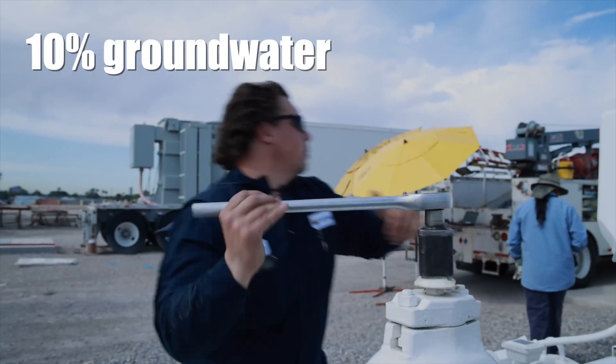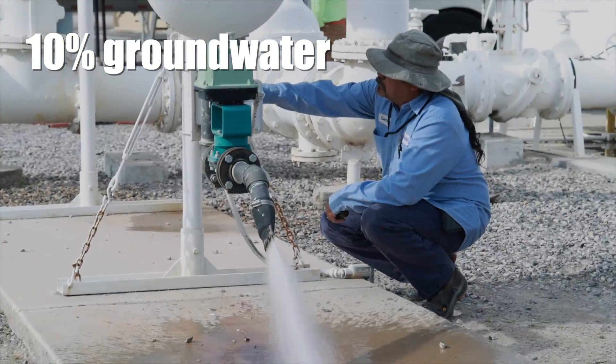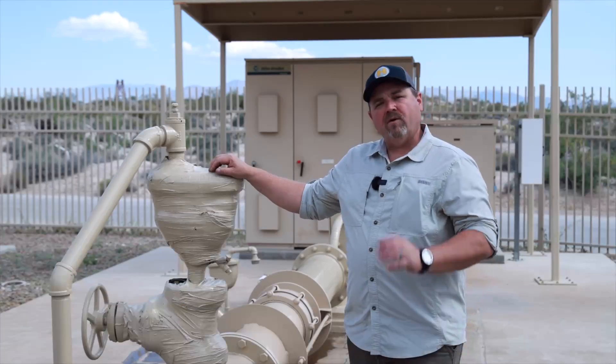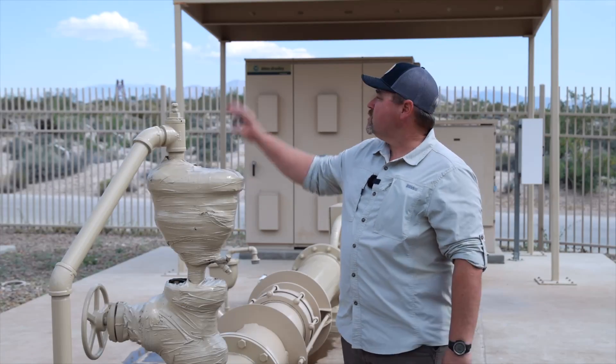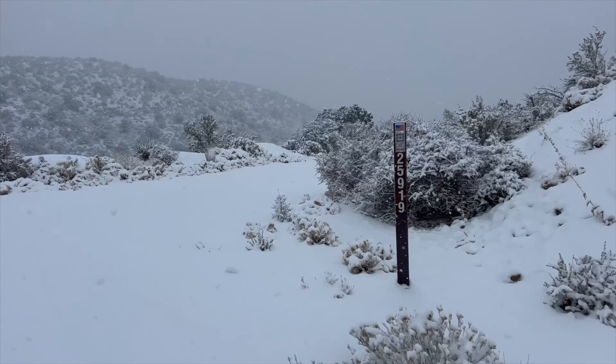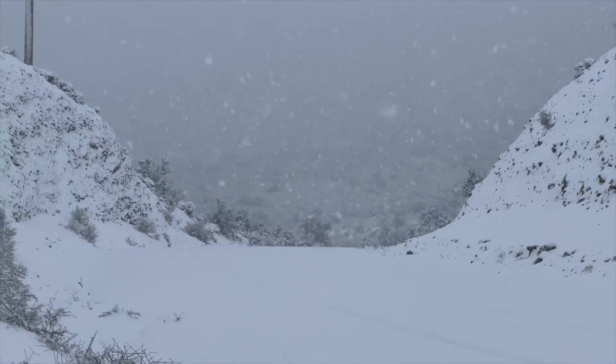Groundwater pumped from these wells accounts for about 10% of our annual usage, where the other 90% comes from the Colorado River. The way groundwater works in the Las Vegas Valley is snowmelt in the Spring Mountains or Mount Charleston percolates in and flows down to the valley floor where we're standing.